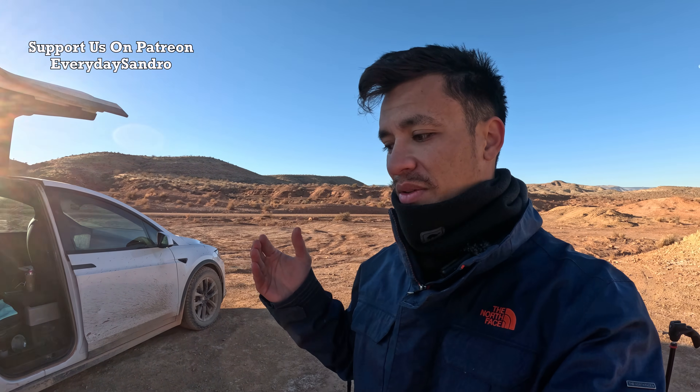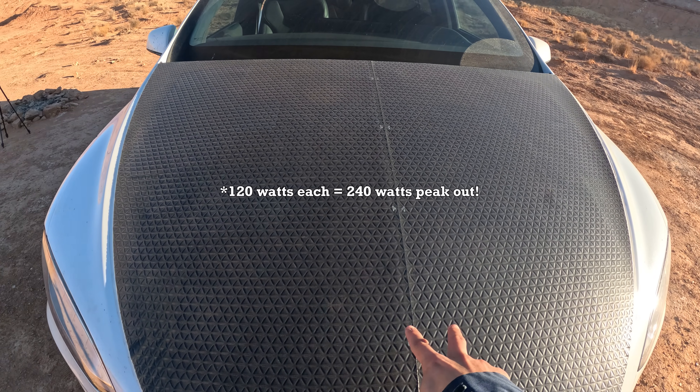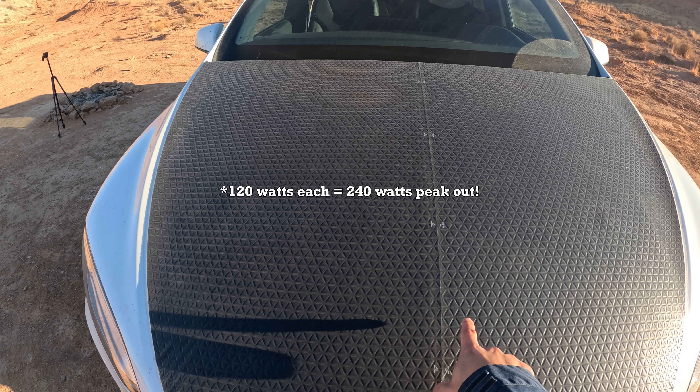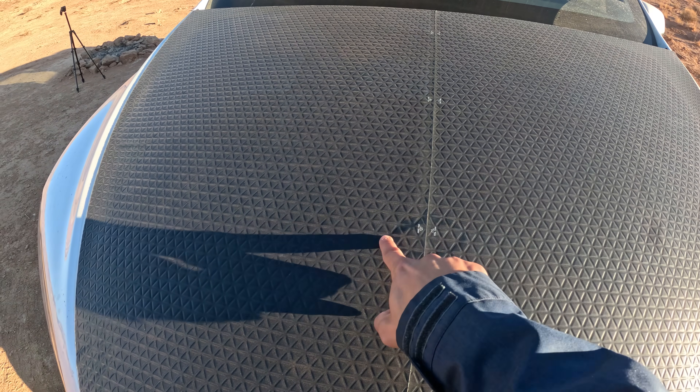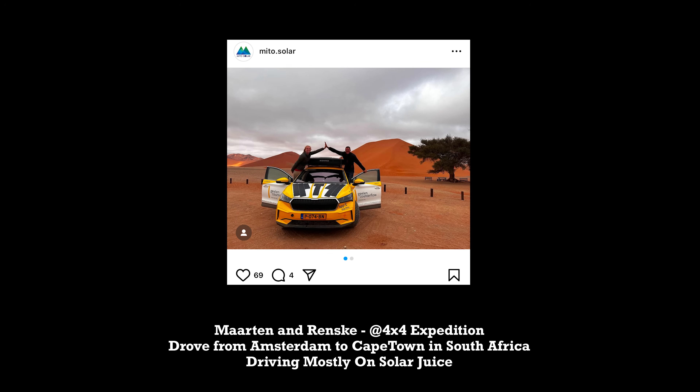If today's the first time we've met, my name is Sandro. I live full-time out of this Tesla Model X. And over the last two years, I have roamed all over North America. I want to test out something that I've been thinking about for about a week or so — this new solar setup with the solar modules. These are 220-watt solar panels from Meteor Solar. They specialize in making custom panels for solar expeditions, for solar races. And I put these on top of my car, on top of the hood, to see what I can get out of it.